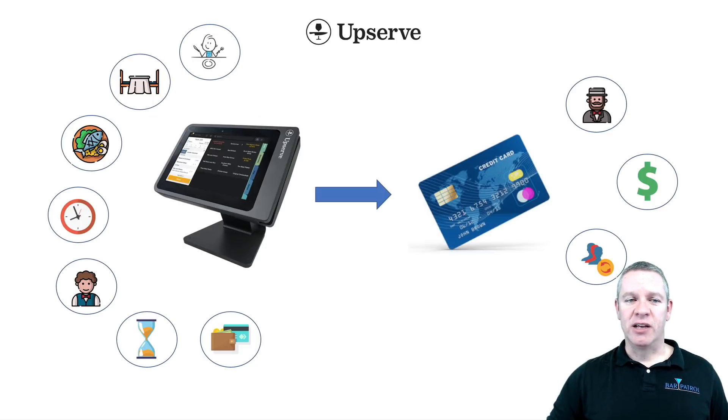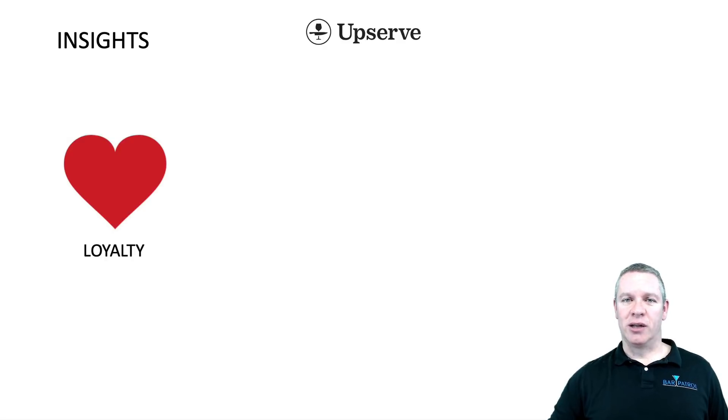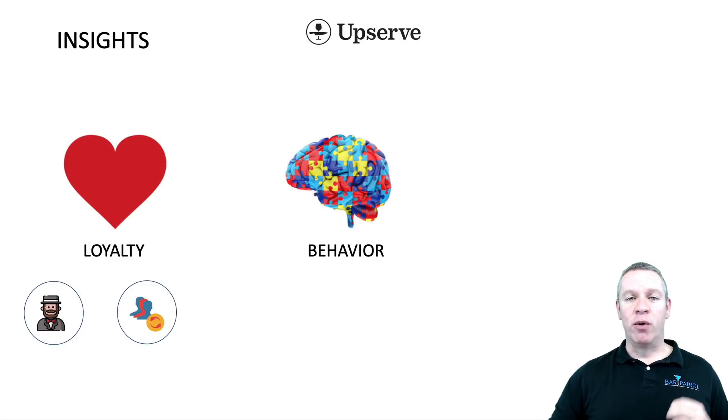What's happening here is with these insights you're starting to create a culture and experience that's extremely meaningful to your guests. As a result, we get loyalty and repeat customers. You can start creating a profile with the credit card — you no longer need third-party loyalty cards. The credit card is a loyalty card. Servers and bartenders can start learning customer names, which is the sweetest thing in the world for guests who walk in.